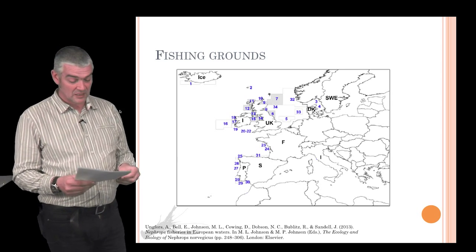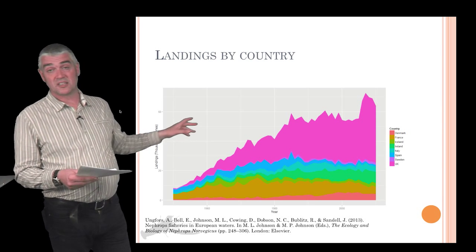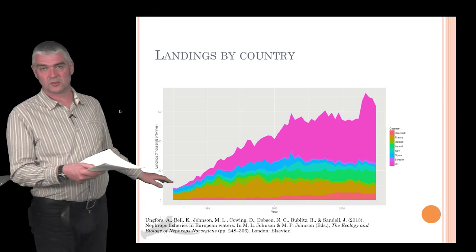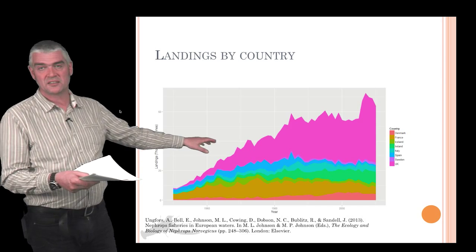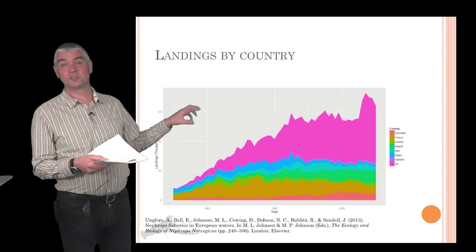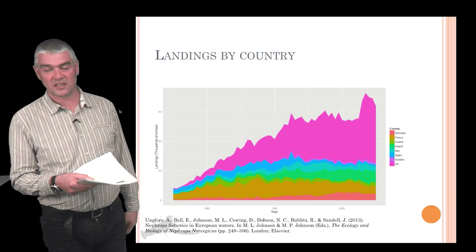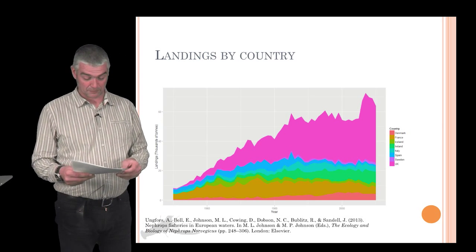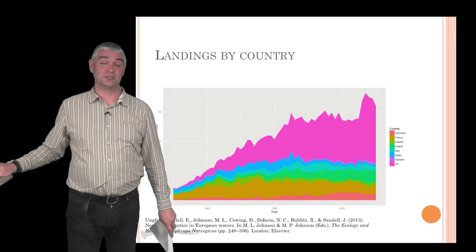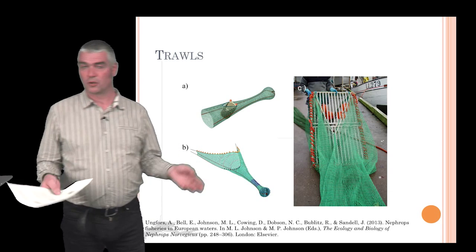Landings of Nephrops have increased significantly since 1950. Before the 1950s they weren't regarded as an important commercial species at all, but since then landings have increased steadily to the present level of about 60,000 tons a year. The most important landings across Europe tend to be those of the UK, which has a significant interest in this species — it's one of the biggest fisheries in the United Kingdom.